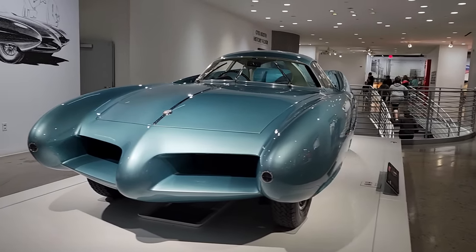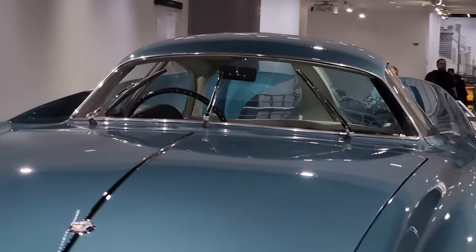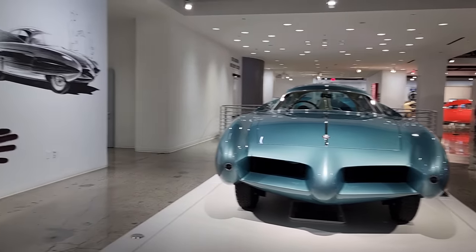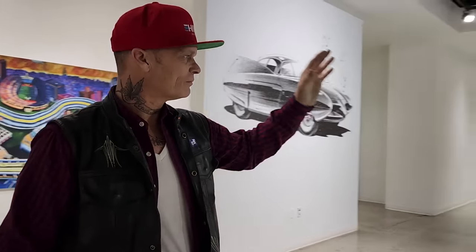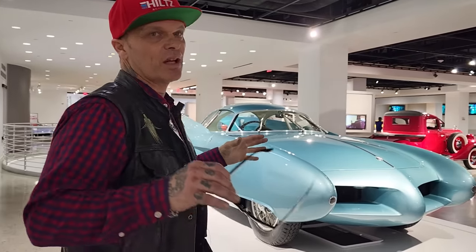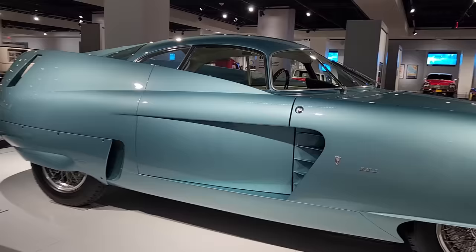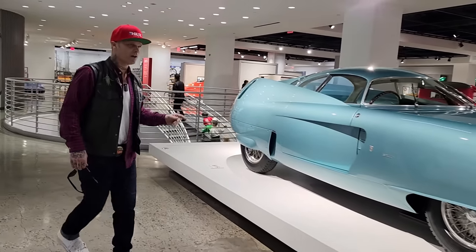Check it out — it needs three window wipers. Look how wide the body is compared to the roof. We have a roof at home that I would like to put on something. It's been sitting out there for quite a while, but you can see where I'm going. This is what I'd like to do with that roof — put it on a bigger car than it deserves and build the car to the roof. Very, very inspiring.